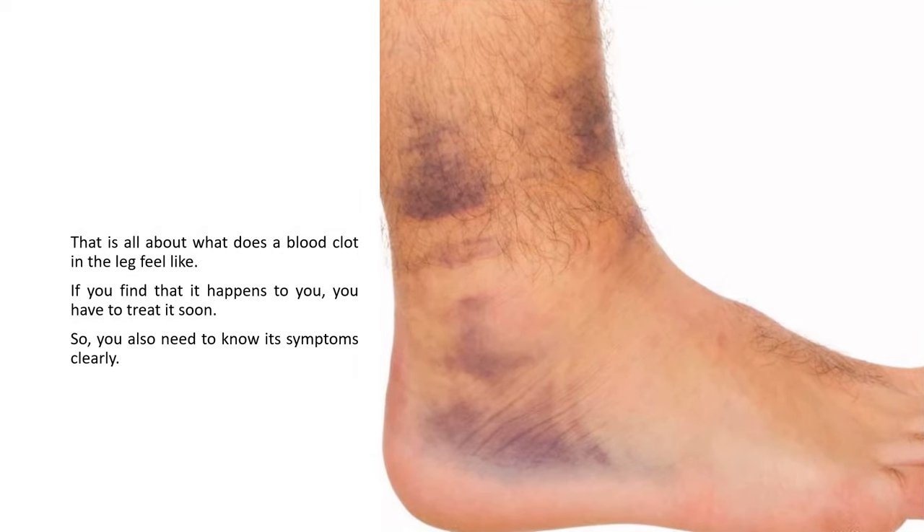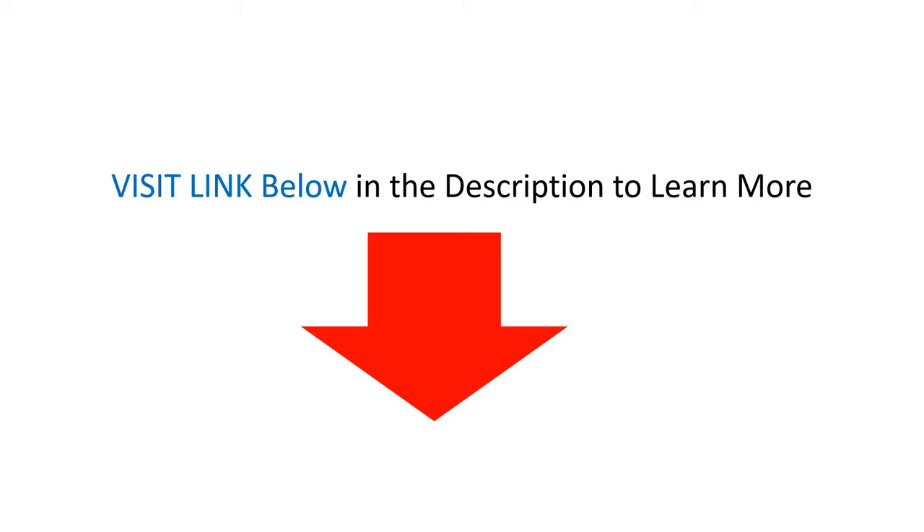That is all about what a blood clot in the leg feels like. If you find that it happens to you, you have to treat it soon. You also need to know its symptoms clearly. Visit the link below in the description to learn more.